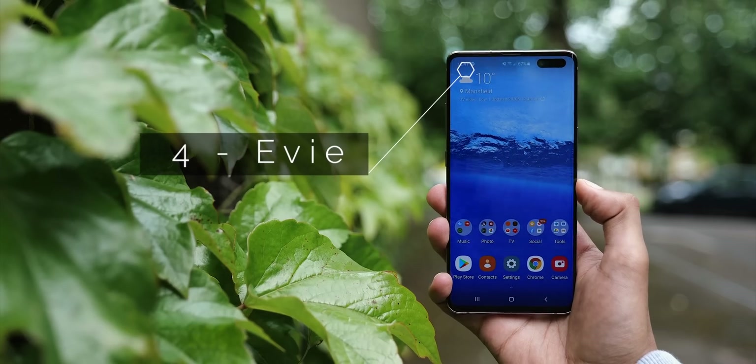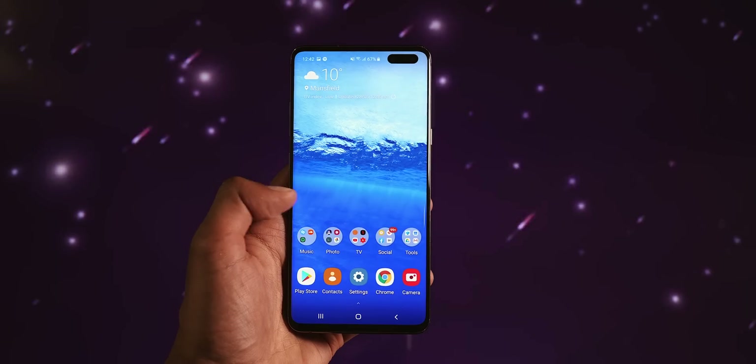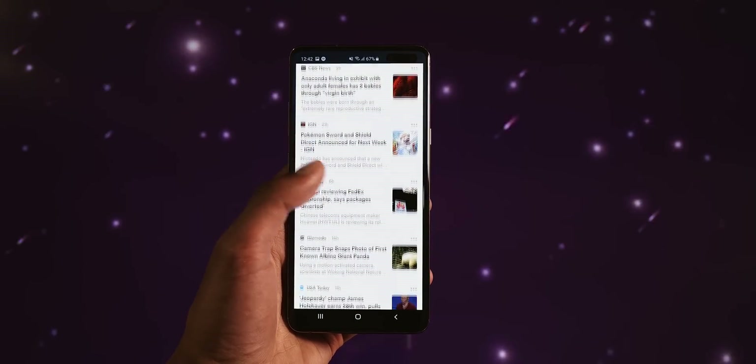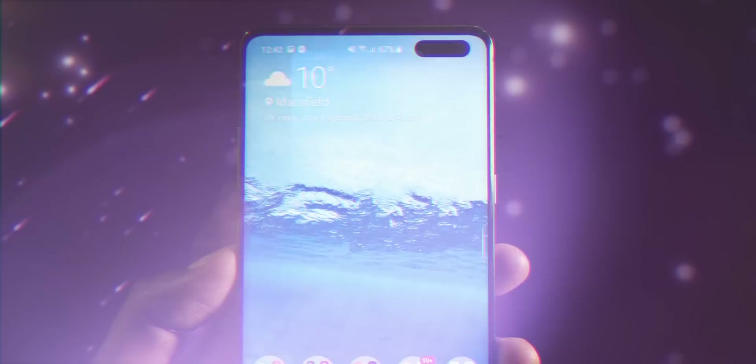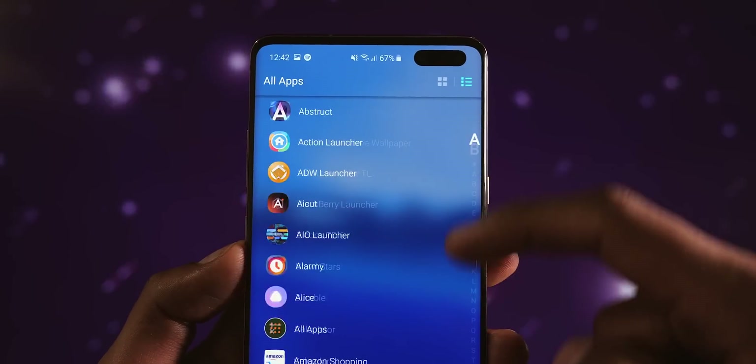EV Launcher is one of my favorites. It's not afraid to be different. It doesn't try to embody the pixel aesthetic, but at the same time manages to look clean and be practical. You can get to everything really fast, and in the end, that's the most important thing.